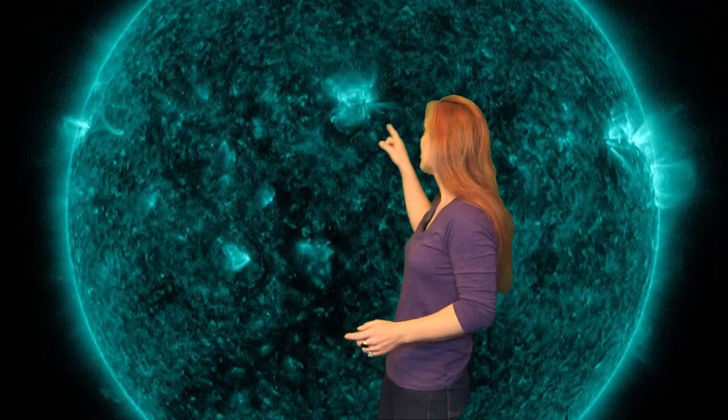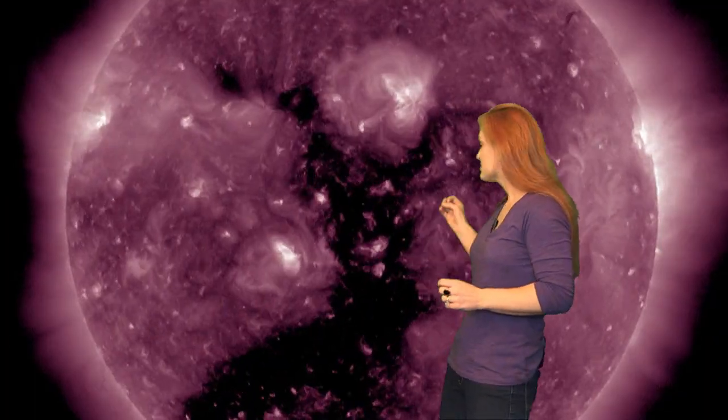Solar activity is really picking up this week. We just had one coronal hole that passed through the Earth Strike Zone. The second larger hole is in the Earth Strike Zone right now, and it's littered with all these bright active regions on the edge of it. One of them in particular has been firing off these little mini eruptions, and it's adding to the fray.